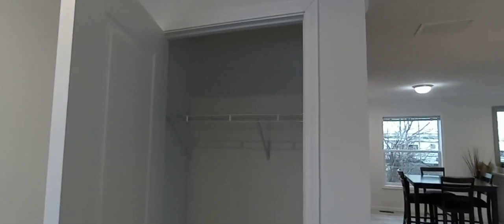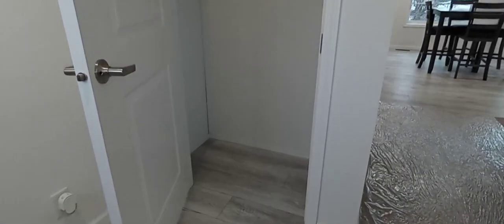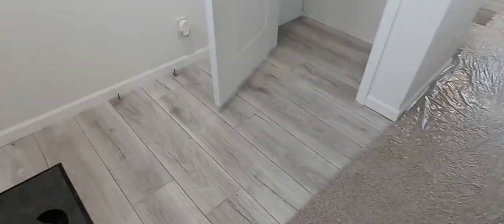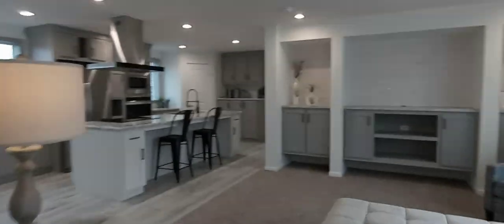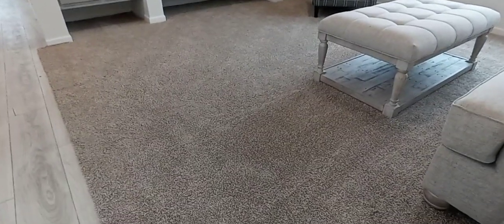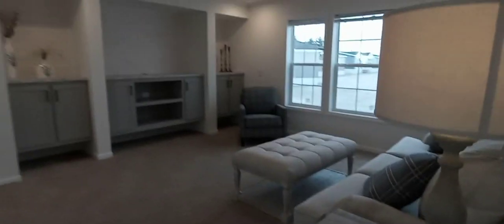When you first walk in the door you're going to walk right into a closet. One of the things I get asked most is whether there's a coat closet right in the foyer — and there is. Notice we have linoleum on the foyer floor so any snow or mud won't damage your carpet. Speaking of carpet, this is an upgraded 25-ounce carpet in a greige color.